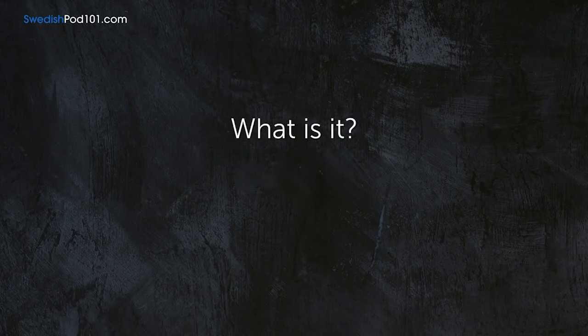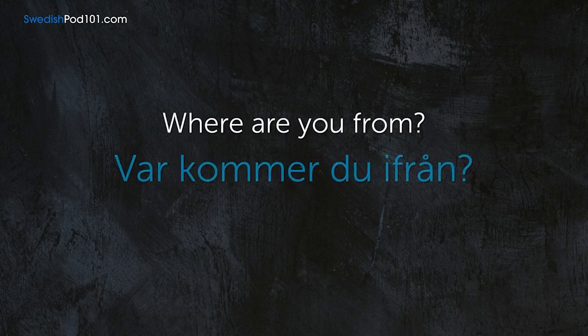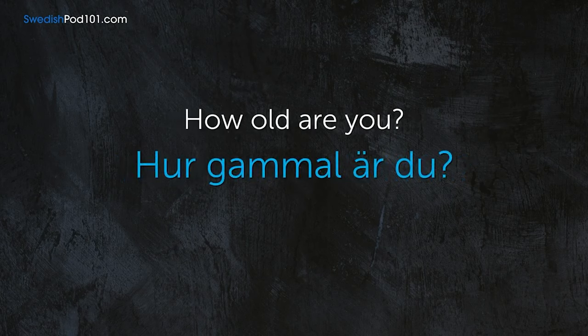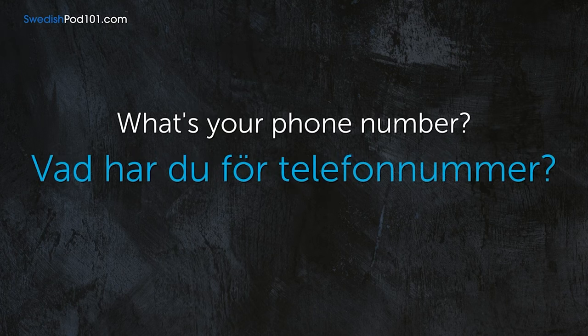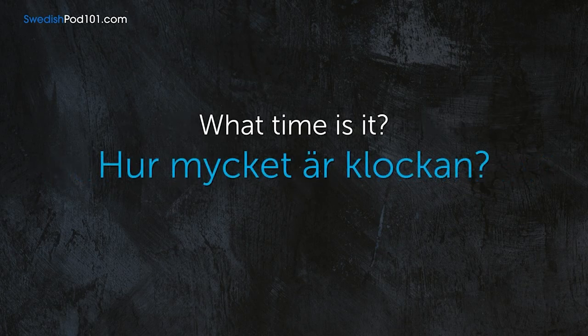What is it? — Vad är det? Where are you from? — Vart kommer du ifrån? How old are you? — Hur gammal är du? What's your phone number? — Vad har du för telefonnummer? What time is it? — Hur mycket är klockan?